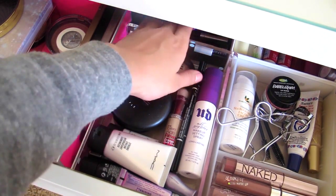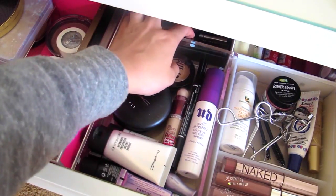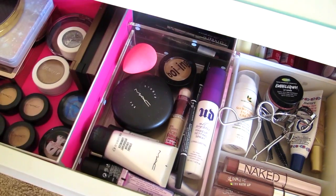Over here I have eyeliners and mascaras — a couple of Rockets, a Tarte liner, a Sephora liner, an Urban Decay liquid liner, and some other random eyeliners.